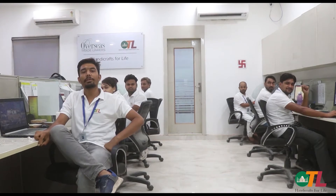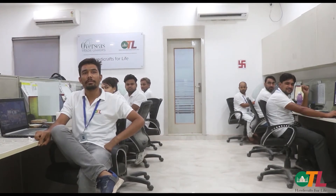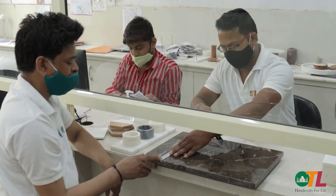We are the design team, here to create unique and innovative designs. We are the merchandising team, here to serve you with perfect coordination from the beginning to the end of the shipment.